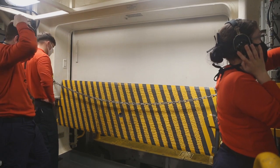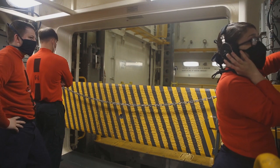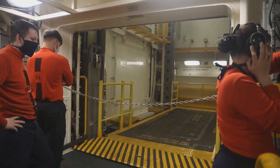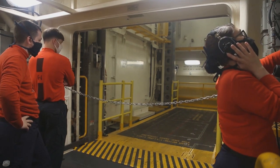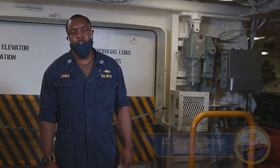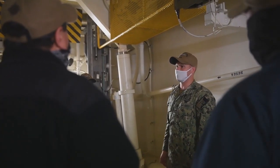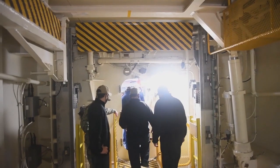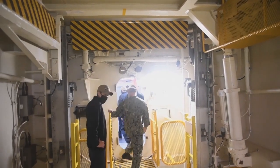Welcome to another episode of the House of Wolverine. This week we'll be taking a look at the Advanced Weapons Elevators aboard USS Gerald R. Ford. I'm Lieutenant Donnie James, Gerald R. Ford's Advanced Weapons Elevators Officer. My job here is to manage and maintain Ford-class Advanced Weapons Elevators — from operating to build maintenance and upkeep of all the elevators we have on board.